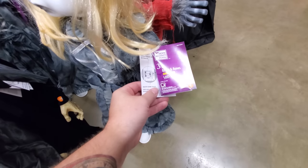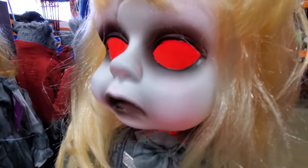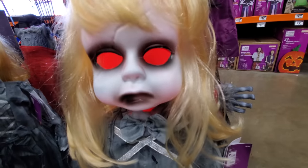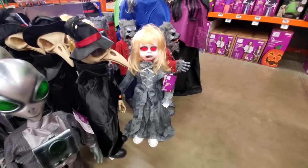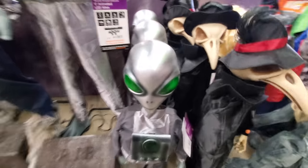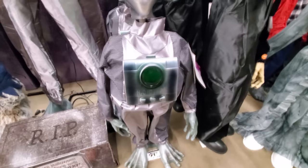We got an animated doll here. 'All I wanted to do was play with you.' What if you woke up in the middle of the night and you saw that standing there looking at you? We saw the wolf, we saw the plague doctor. We got an alien here — look at this. I love aliens, guys. I love aliens.